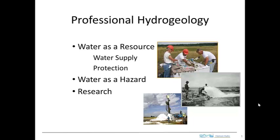There are some very interesting professional opportunities in hydrogeology. If you look out across the field, you'll see really three main areas where people are working: one is water as a resource, primarily water supply and protecting this resource; another is water as a hazard, trying to protect society from this hazard; and then there are research jobs where you try to learn more about the hydrogeologic system.